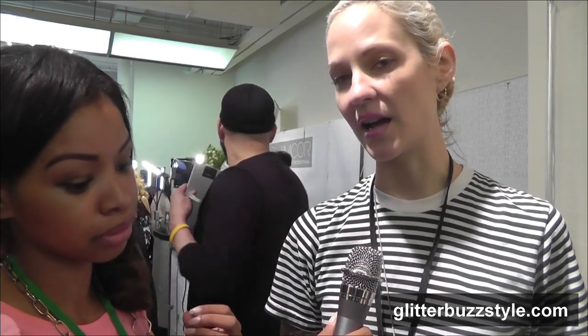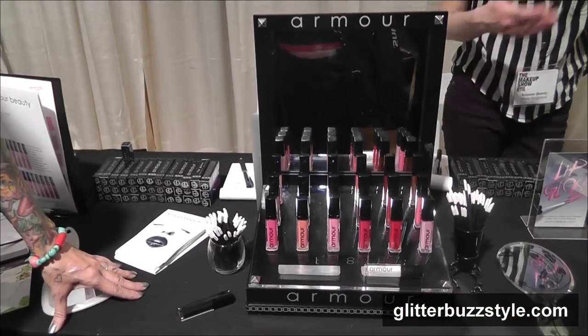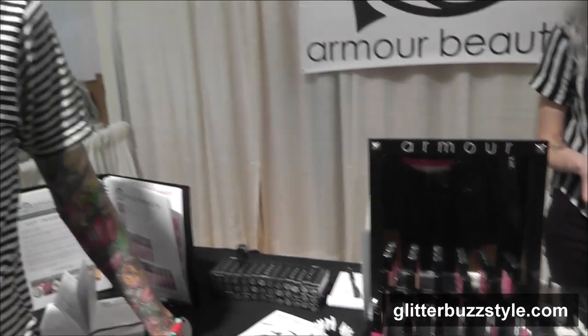Well, all our glosses are named after rock stars, rock songs, and pop icons, so each gloss is a character, just like the things they're named after. So some are very, very highly pigmented, and some are sheer and sparkly.